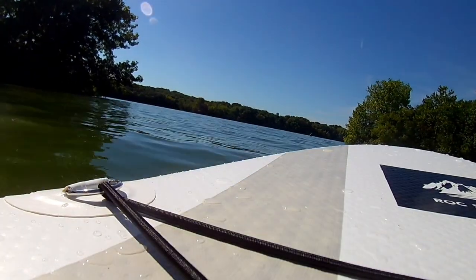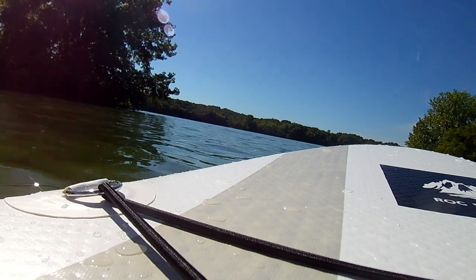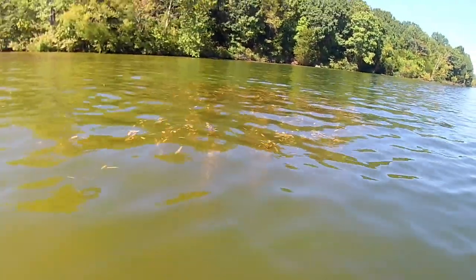Then I got brave and ventured through what I call the narrow, which is somewhat shallow. I definitely don't like to stand on the paddleboard over there just in case I fall in. It's not enough water to buffer me if I fall, I feel.